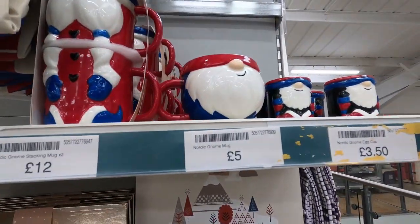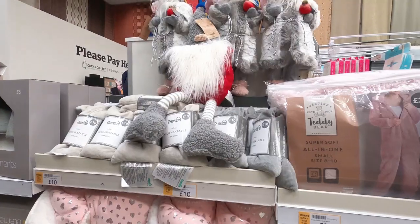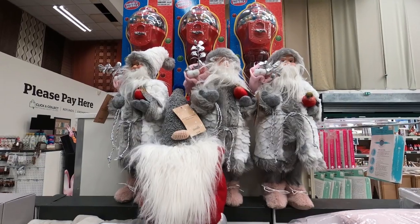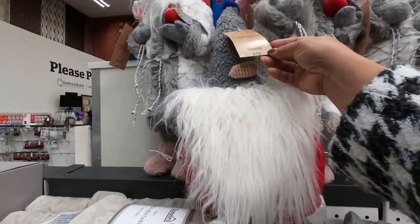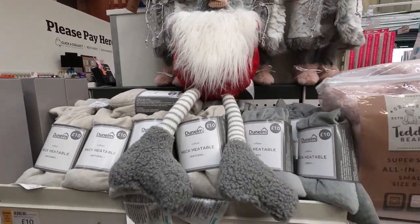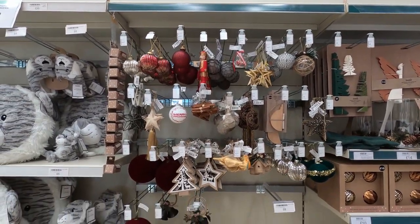This one is a Nordic Gnome mug for £5, and the egg cups are £3.50, and £12 for this stacking mug. Of course we spotted Father Christmas and this gnome — or gonks, I prefer to call them gonks — they are only £15. This one is called Nordic Nomad. Gonks, gnomes, whichever they are, they're cute.